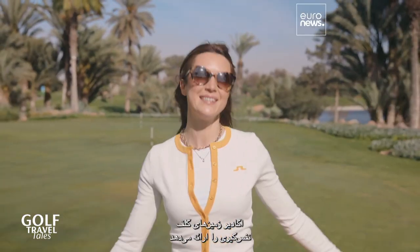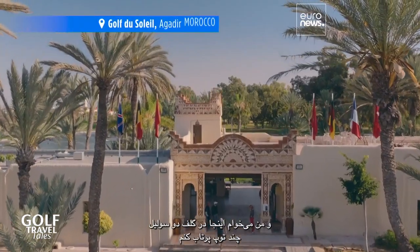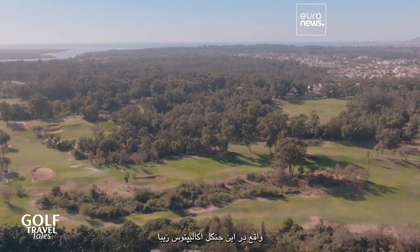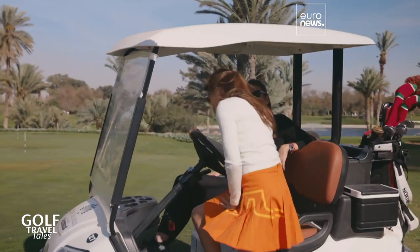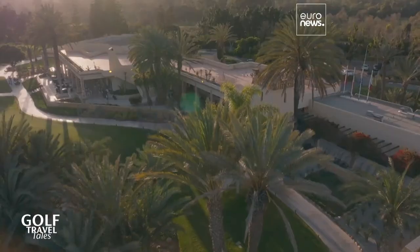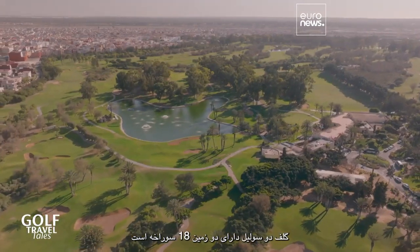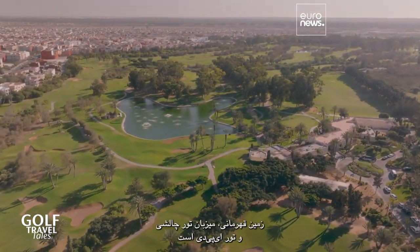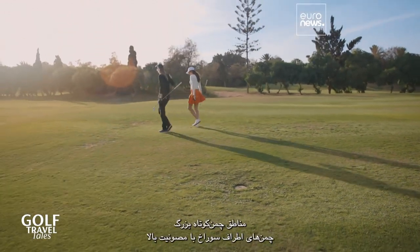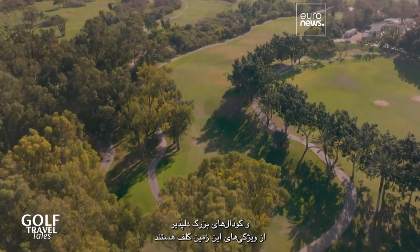Agadir offers some breathtaking golf courses, and I'm going to hit the ball here at Golf du Soleil, situated between the sea and the mountains in a beautiful eucalyptus forest. Golf du Soleil has two 18-hole golf courses. The championship course is host to the Challenge Tour and EPD Tour, with wide fairways, well-defended greens, and welcoming bunkers characterizing this course.